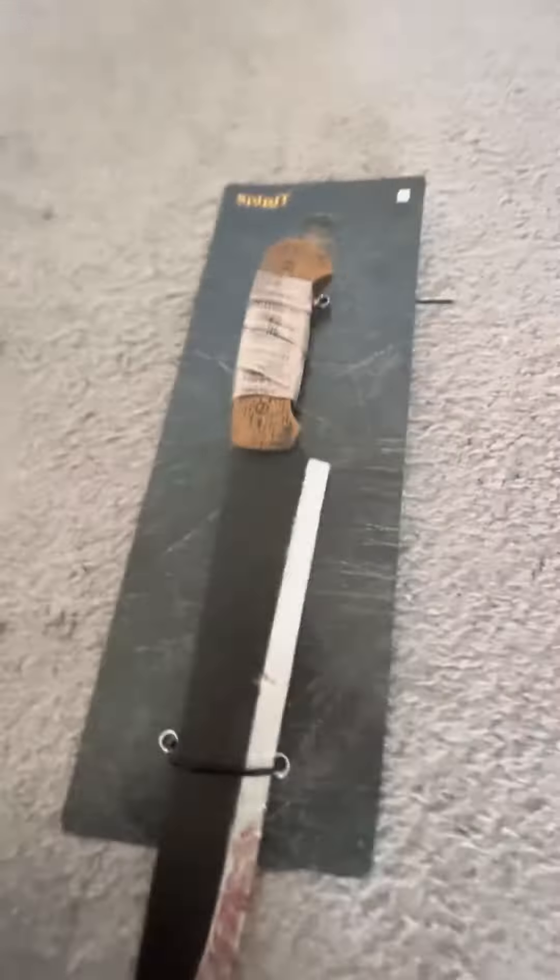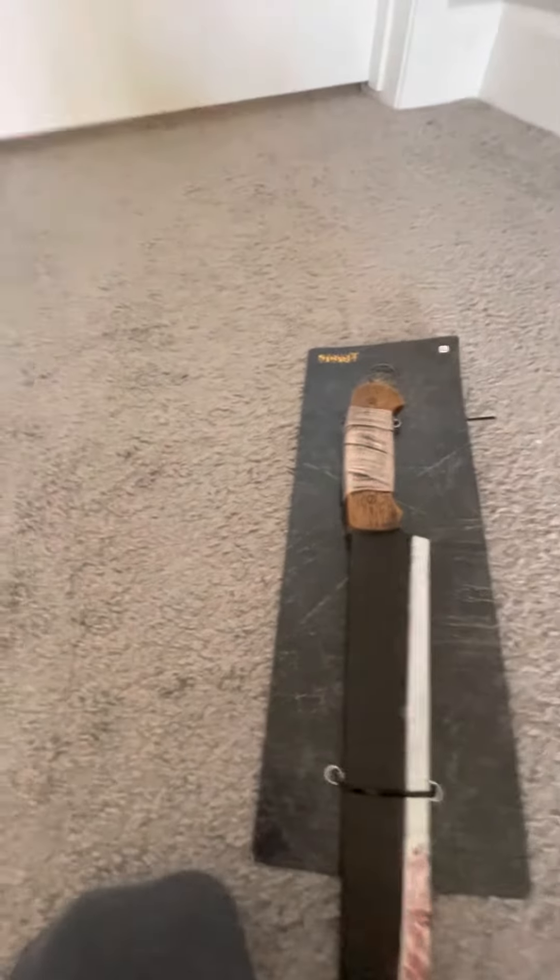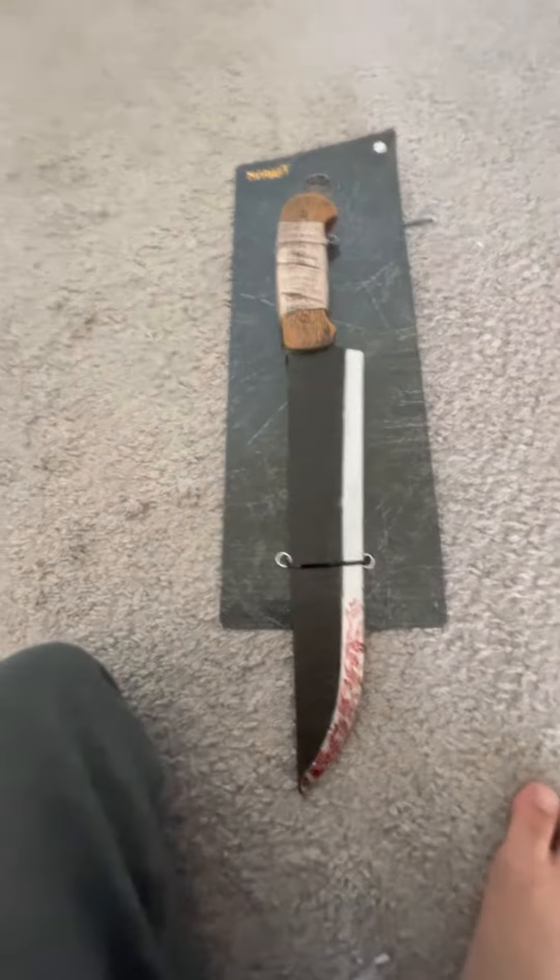Hey guys, today I'm going to show you a Halloween Spirit Halloween knife from yesterday. Even though it's supposed to be closed yesterday, it's still open. And I'm going to show you this knife.